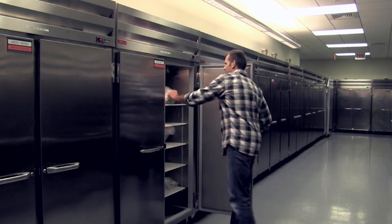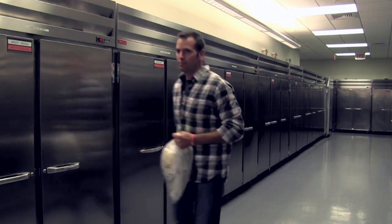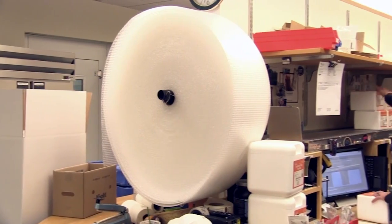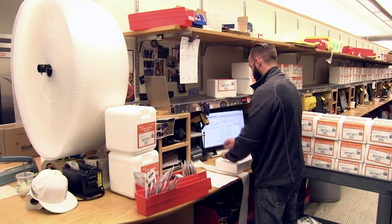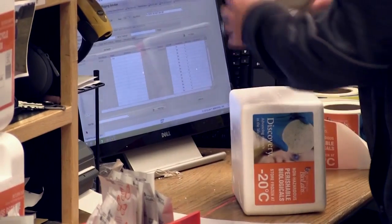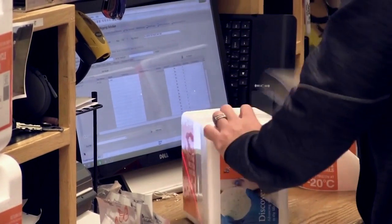This is our shipping department — the last stop for our products before they reach the customer. We process hundreds of orders each day with the goal of having them reach the customer the very next day. We use several levels of barcode technology to ensure accuracy for the products and make sure that every customer receives exactly what they ordered.